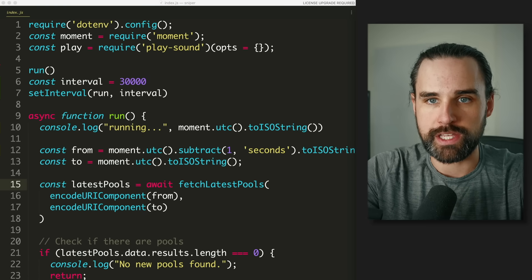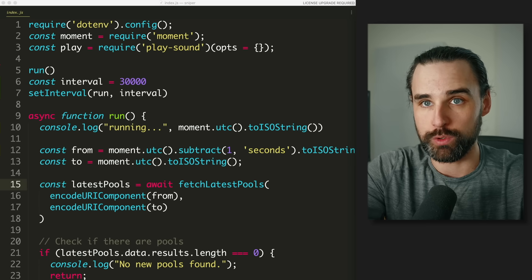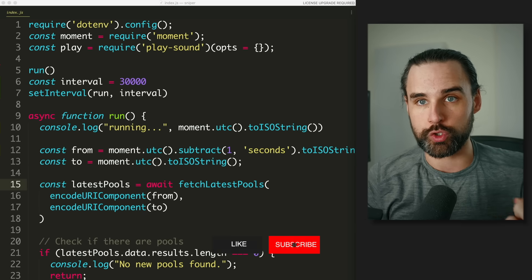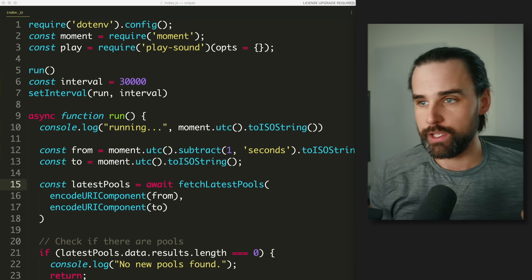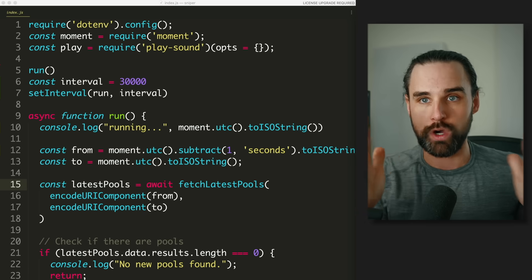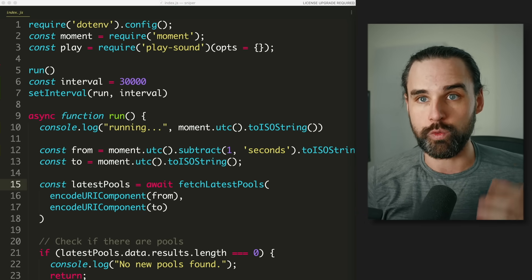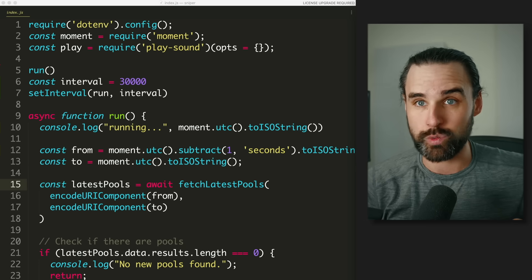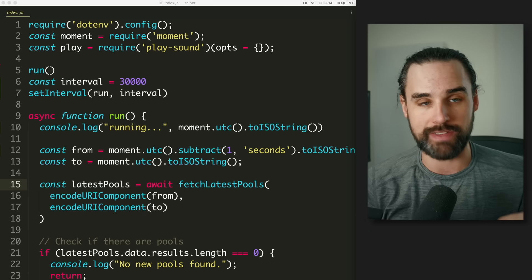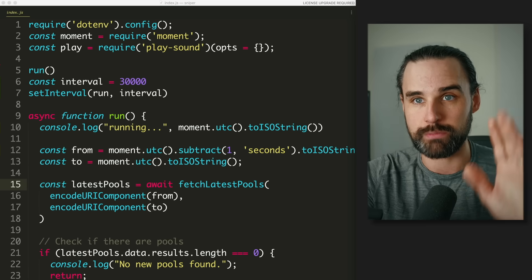The code for a sniper bot is relatively simple compared to other blockchain bots. You just need one JavaScript file that runs on your computer — no smart contracts, no on-chain programs. First, you need a wallet: create a key pair, which is a private key and an address. Save that in a .env file on your computer. Never push it to GitHub or someone will steal your money. Always use a fresh wallet and fund it with a bare minimum.